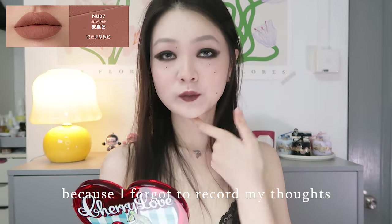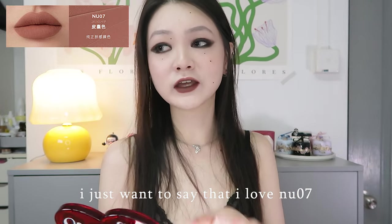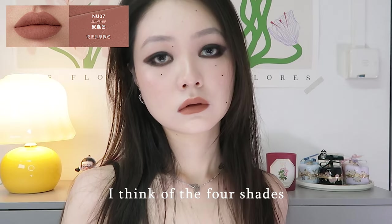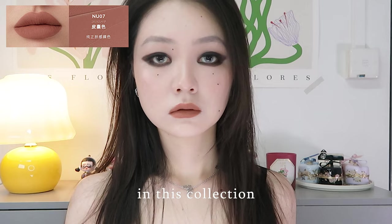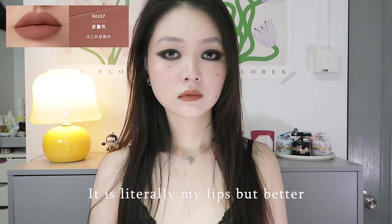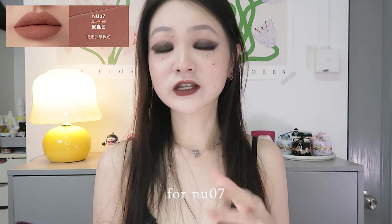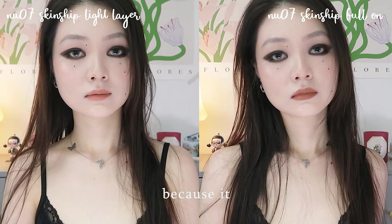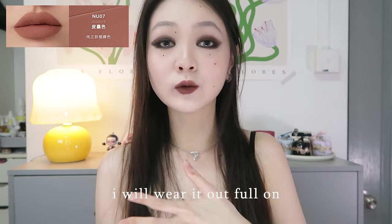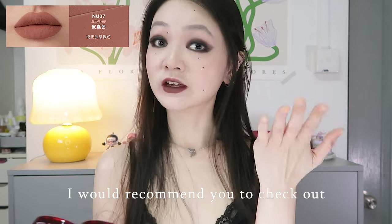I have on NU08 now because I forgot to record my thoughts for NU07. I just want to say that I love NU07 — it is like a classic 'my lips but better' shade. I think out of the four shades in this collection, I like NU07 the best. For my lip shade, it is literally my lips but better — the perfect nude shade for my lips. There's no point wearing a light layer of it because it literally looks the same shade as my lip color, so if I were to wear it out, I will wear it full on. NU07 is definitely a shade I would recommend you check out.